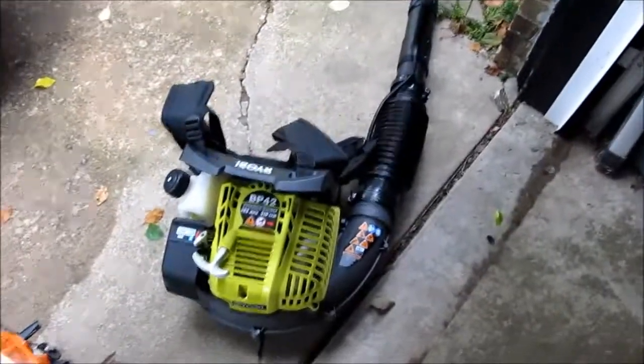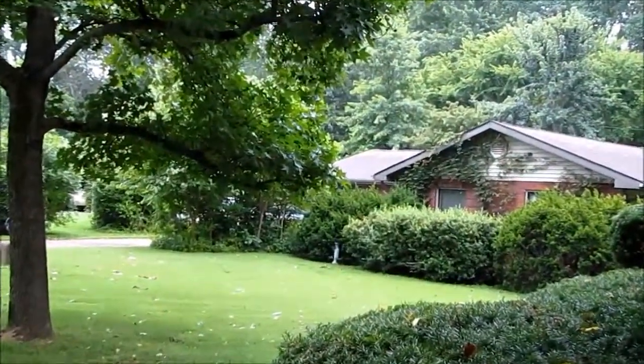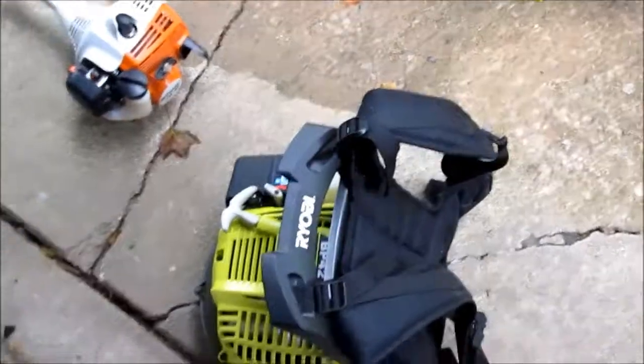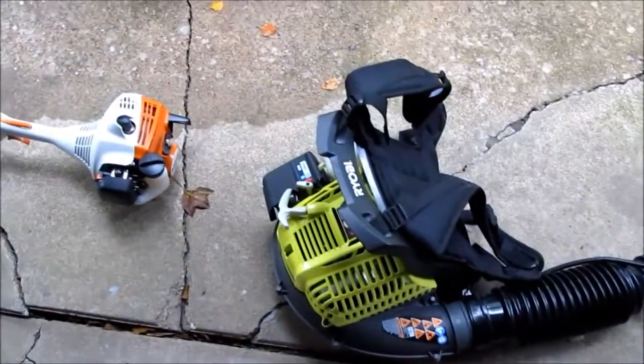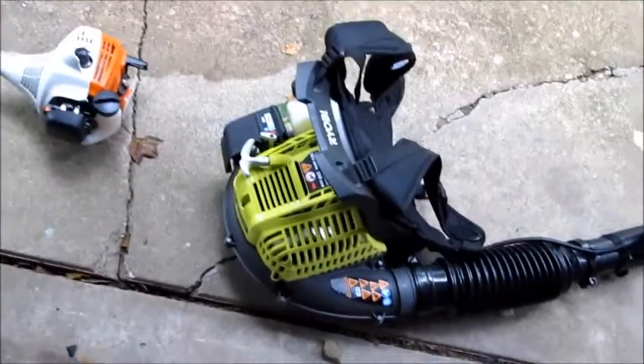Over here is my blower. This is my blower BP-42 by Ryobi. It's a backpack blower. I've used it a few times — very, very nice and powerful. Got it at Home Depot for two bills. Pretty nice and don't regret buying one of these. I know it's a little bit more expensive than a handheld blower, but it's worth it. You can buy one for $600 if you want to, but this is a really great deal.